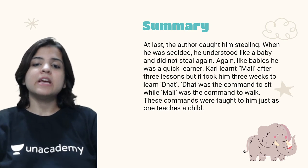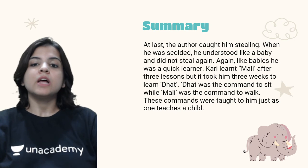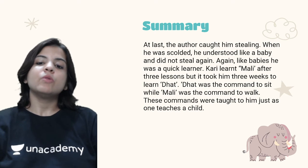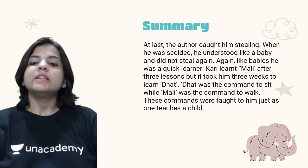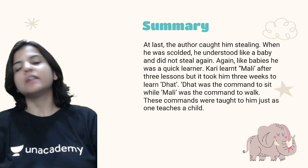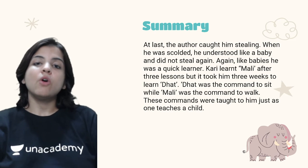Like babies, Kari was a quick learner. Kari learnt 'mali' after three lessons but it took him three weeks to learn 'dhat.' 'Dhat' was the command to sit while 'mali' was the command to walk. These commands were taught to him just as one teaches a child.